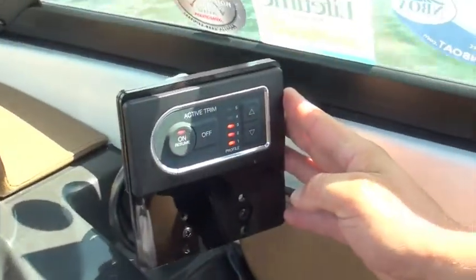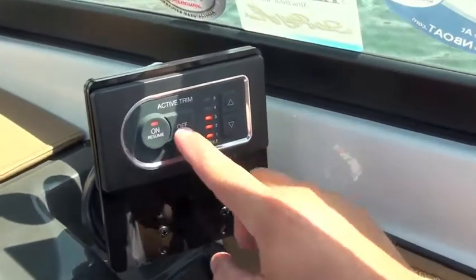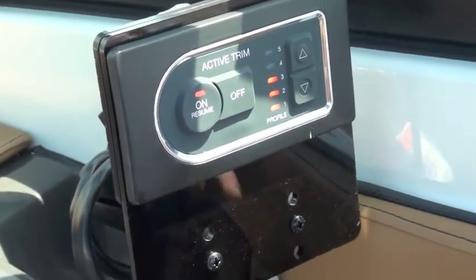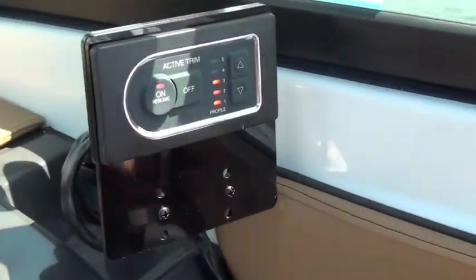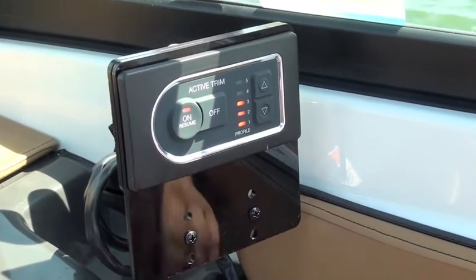This is the Active Trim display. On it you've got four buttons: an up and down arrow for your profile, an off button, and an on button that also functions as a resume. If at any point I trim over its set point, it'll keep that as an override as long as I'm at idle. At any point that I accelerate beyond idle, it will trim me back down, prepared to plane the vessel, and then resume control.